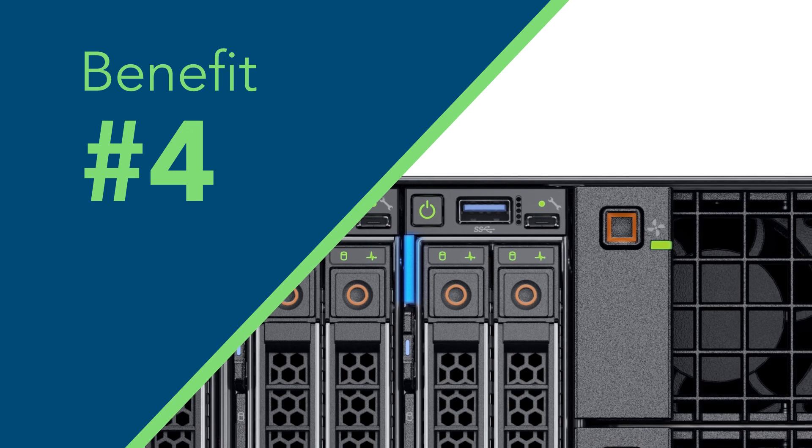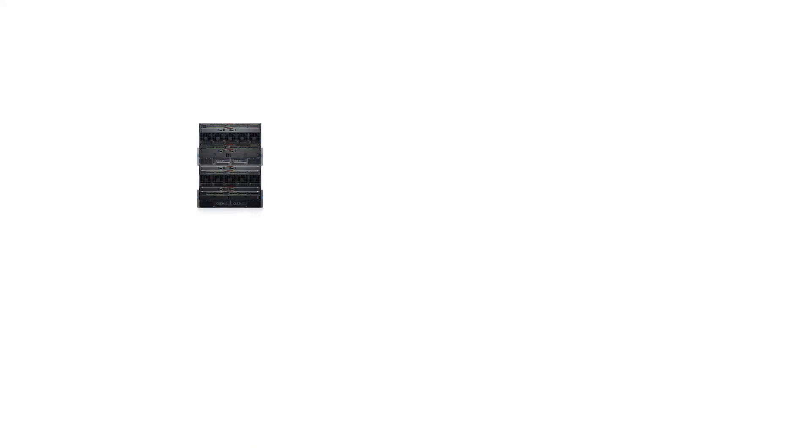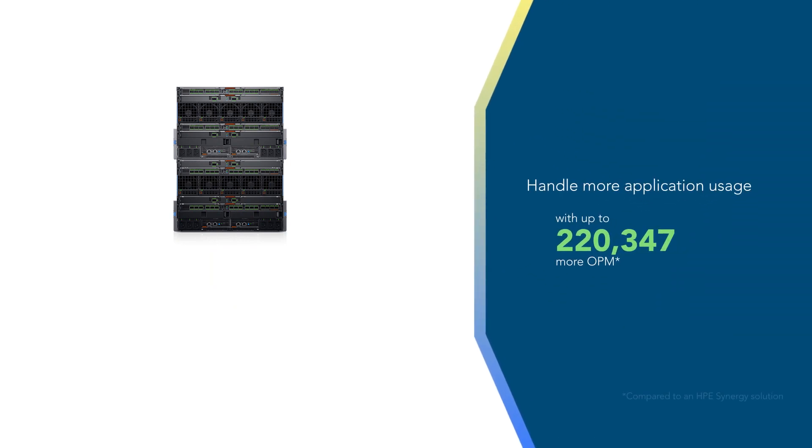Number four: the Dell EMC PowerEdge MX platform handled hundreds of thousands more orders at once than the HPE Synergy solution, which means it could sustain more customers.